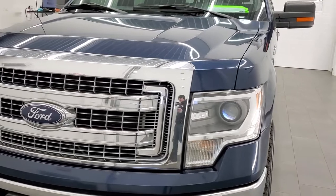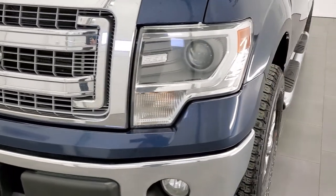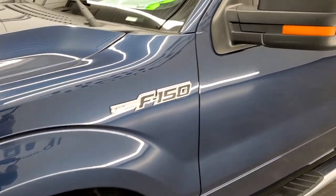It has been fully safetied and inspected by our service shop. It has a fresh oil and filter change. All the fluids have been checked and topped off, and this truck is 100% ready to go.